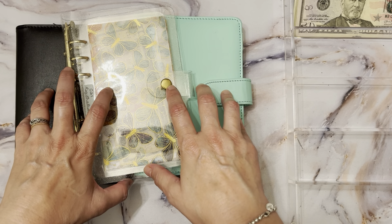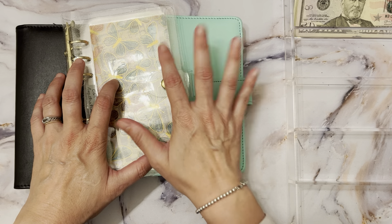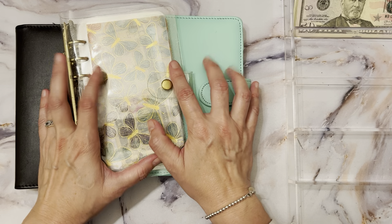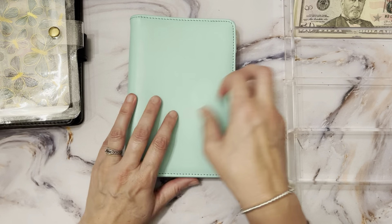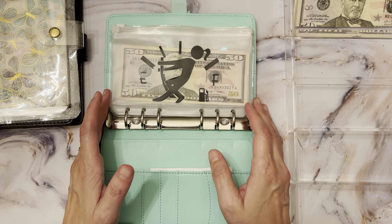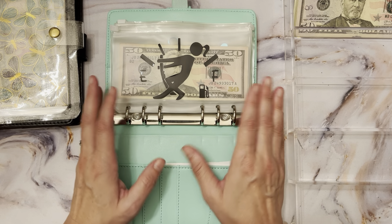Today I'm going to be stuffing my envelopes and my sinking funds, showing some happy mail, and more. Let's start off with my cash envelopes. I hope you guys had an amazing weekend and that your week ahead blesses you.